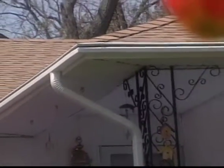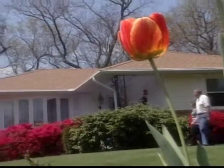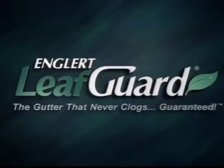Choose the only one-piece, debris-shedding, free-flowing gutter — LeafGuard brand by Englert — the most advanced gutter system you could ever install on your home. A LeafGuard gutter never clogs. Guaranteed.